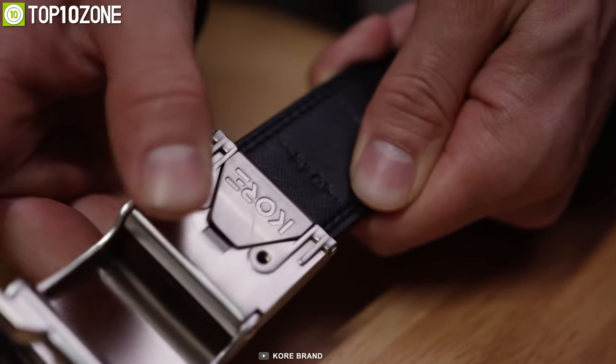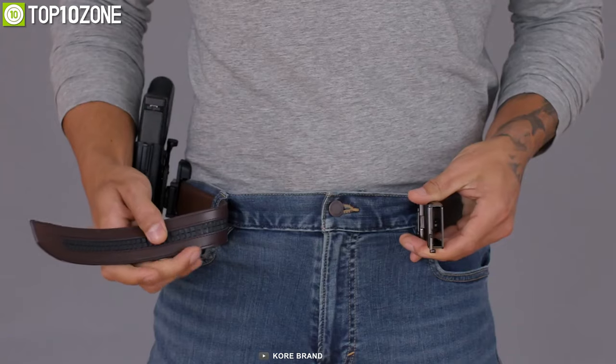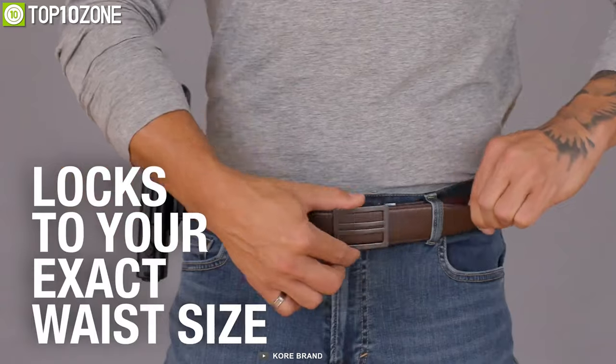Due to the proprietary flex core center that adds strength, durability, and stiffness, there is no slack or movement when you have to draw rapidly.